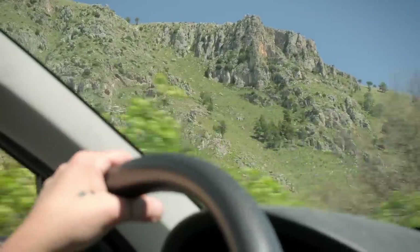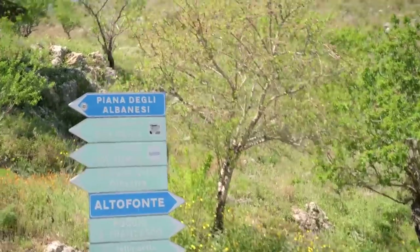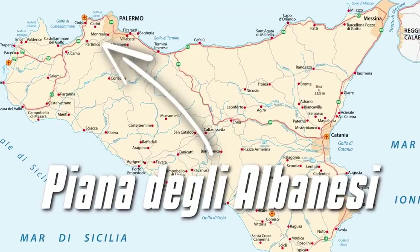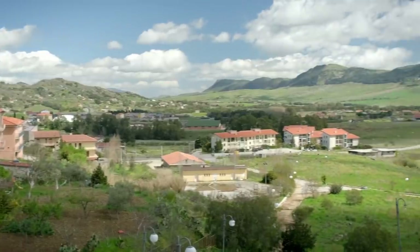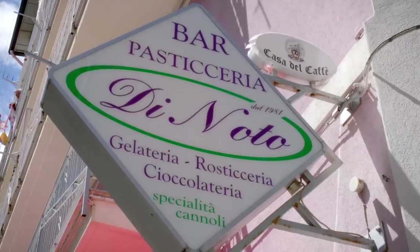Now we're headed to a place that is rumored to have the best cannoli in all the world. We're going to see if that's true. We arrived finally in Piana degli Albanesi — a small village at the top of the mountains above Palermo. It's called Piana degli Albanesi because here there is the biggest Albanian community of Italy. We are here at the Pasticceria di Noto to try if this is real or not.